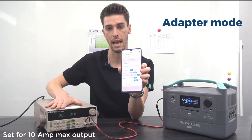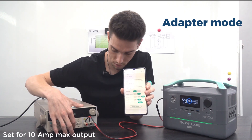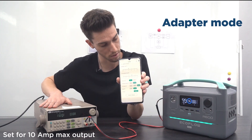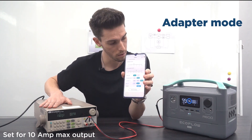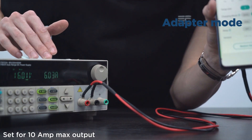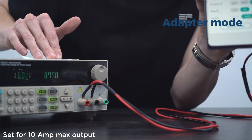I'm going to do a little experiment — we'll switch it to adapter mode and see what happens. I've set this machine up to have a 10 amp max output. Let's turn this on. Now this device is charging and the amps are climbing.